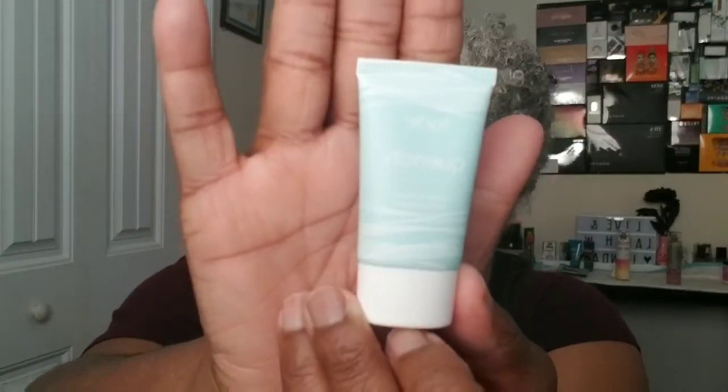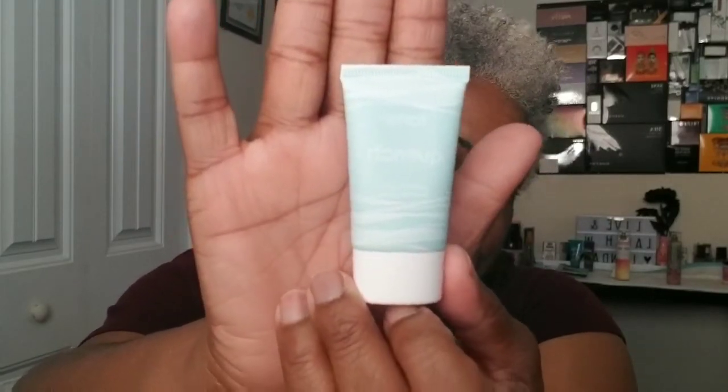The next thing is the Tarte Sea Quench Hydrating Primer. This is a deluxe size; the full size is $32. It says to dot a pea-size amount onto nose, forehead, cheeks, and chin, then blend. Whether you're going for a full beat or a natural look, this lightweight primer will make sure your hard work doesn't fade. It lets your foundation last longer and keeps your skin hydrated for up to 12 hours with hyaluronic acid and marine plant extracts. That eyeliner full size is valued at $22, but this is a deluxe size.